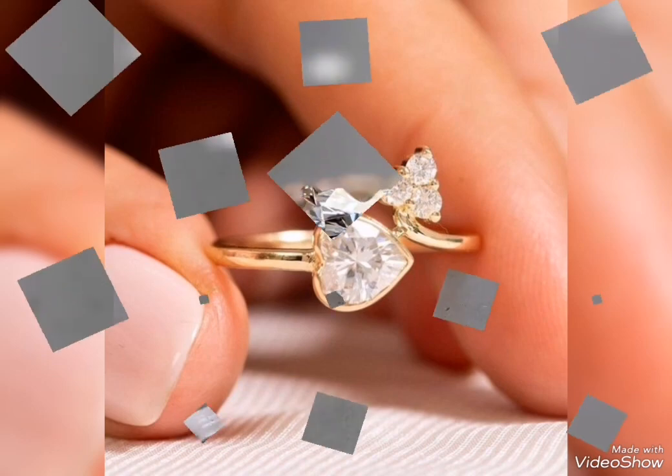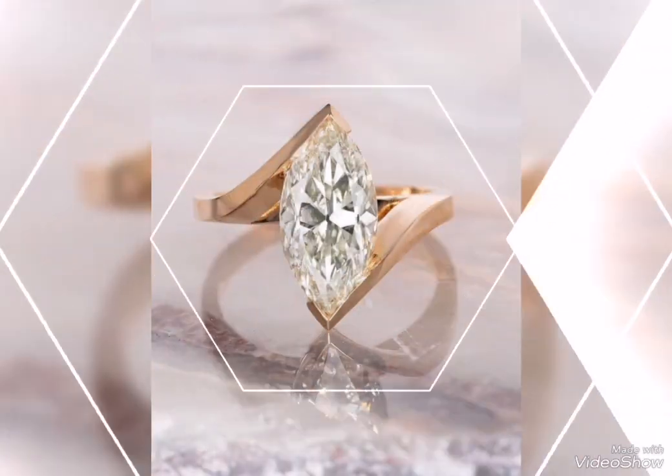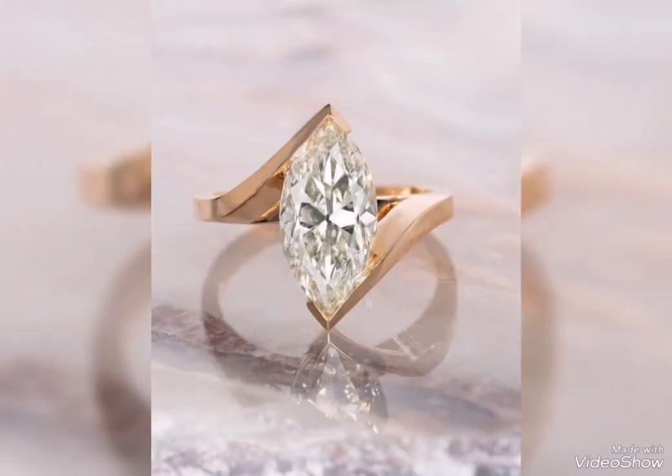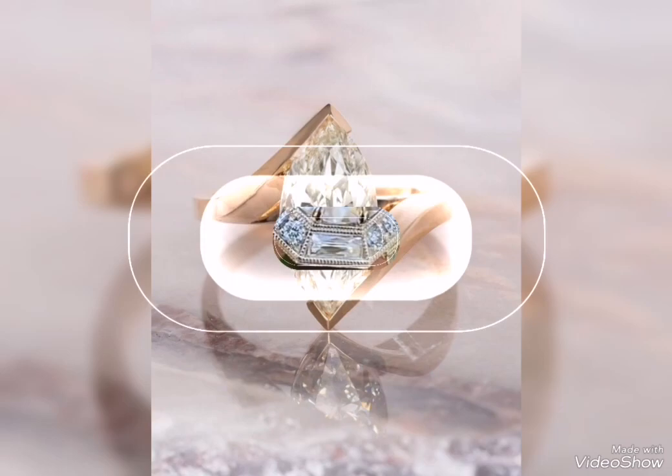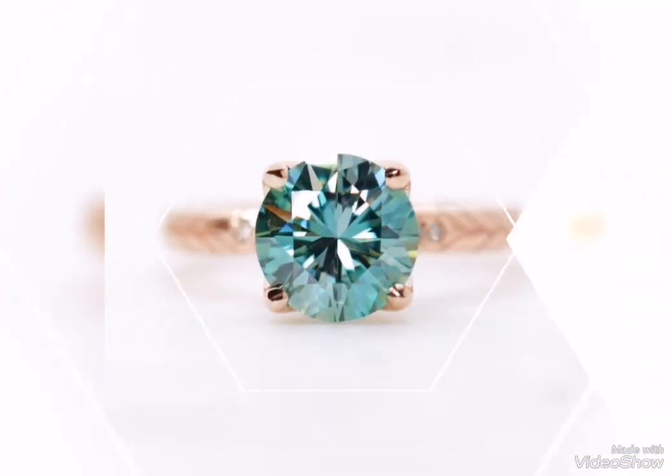You can watch the full video so that you don't miss any design and you can find the latest and modern collection from the gold rings. Wear this stylish gold ring. You should take a screenshot from the gold ring designs you like.